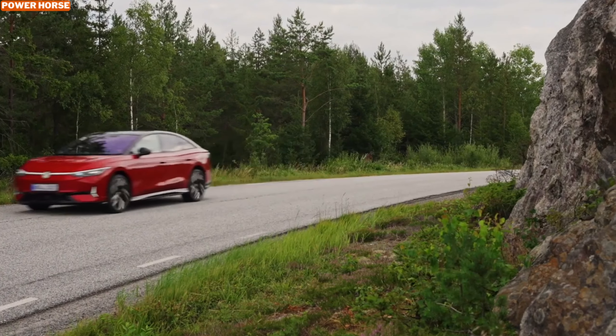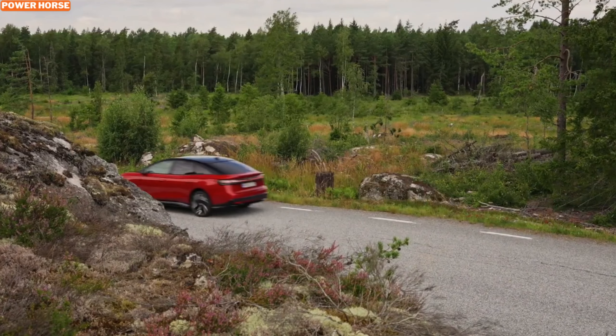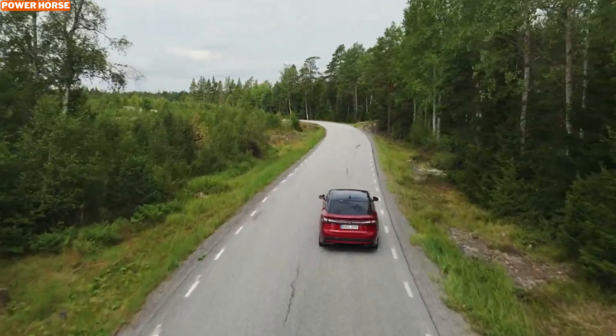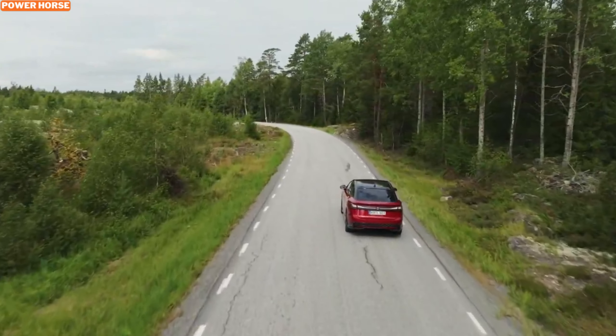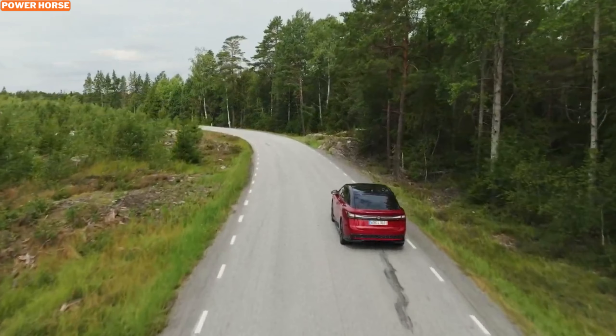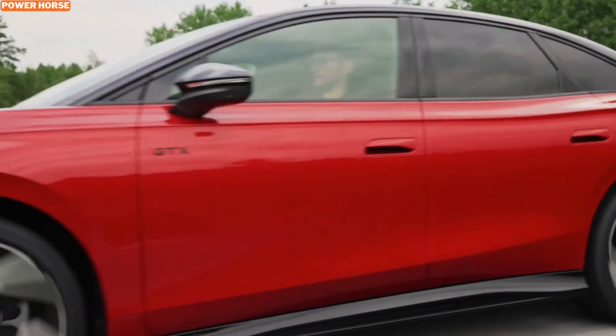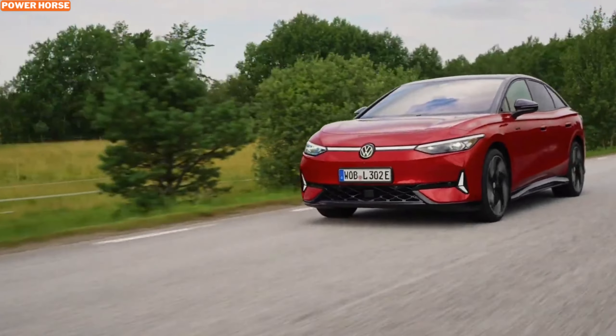In terms of battery life, the GTX Tourer comes standard with an 86 kilowatt-hours battery, which is larger than the 77 kilowatt-hours battery found in the basic ID.7 Tourer. This battery supports rapid charging at up to 200 kilowatts, allowing the car to charge from 10% to 80% in under 30 minutes.